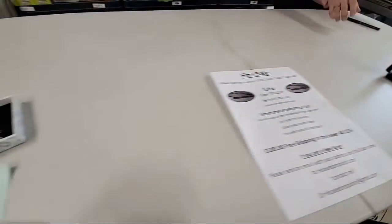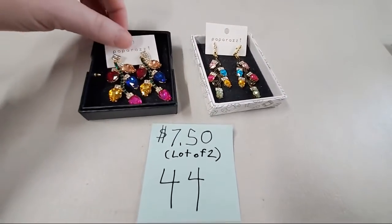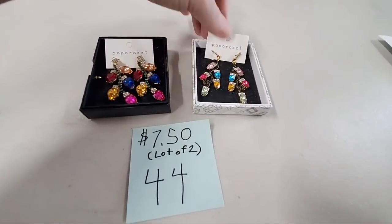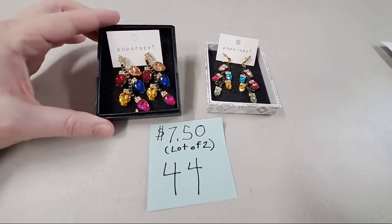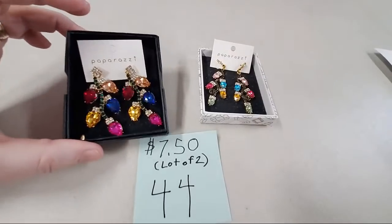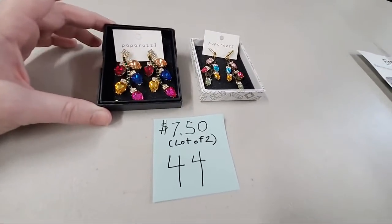Number 44 is a lot of two really fun pairs of earrings — Christmas-y bright colors, Christmas lights. Those of you who want Christmas all year round, just buy them and wear them. This is a two Christmas lights earring set — $7.50 for both pair. DC, sold number 44.